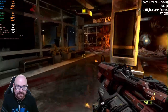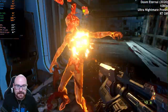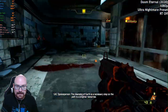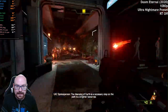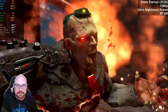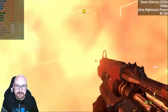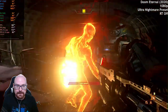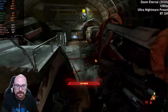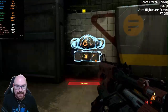Doom Eternal is such a well-optimized game. We're averaging 170 FPS. Not much more to say about that — this is incredible performance. We'll try ray tracing first, then ramp it up to 1440p.